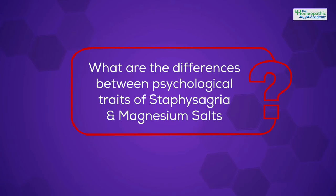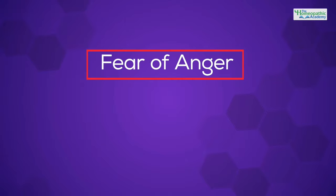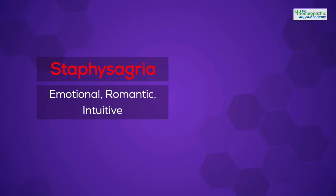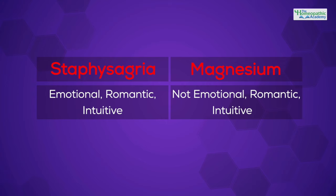Another remedy regarding psychological traits is Staphysagria. We prescribe it so often — it's such a commonly used medicine — but we also tend to confuse it with the mental features of Magnesia salts. How would you describe the differences between them? The similarity is very strong: they both have a fear of anger and a suppression of anger. The difference is that Staphysagria is a very emotional, romantic, intuitive type, and the Magnesiums are not particularly like this.